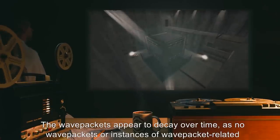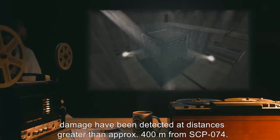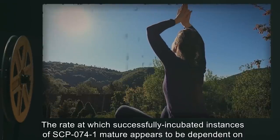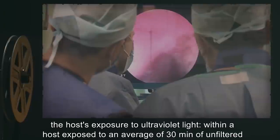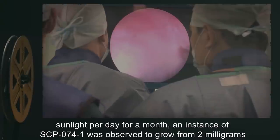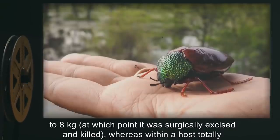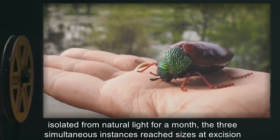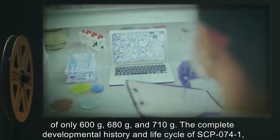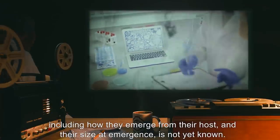The wave packets appear to decay over time, as no wave packets or instances of wave packet-related damage have been detected at distances greater than approximately 400 meters from SCP-074. The rate at which successfully incubated instances of SCP-074-1 mature appears to be dependent on the host's exposure to ultraviolet light. Within a host exposed to an average of 30 minutes of unfiltered sunlight per day for a month, an instance of SCP-074-1 was observed to grow from 2 milligrams to 8 kilograms, at which point it was surgically excised and killed. Whereas within a host totally isolated from natural light for a month, the three simultaneous instances reached sizes at excision of only 600 grams, 680 grams, and 710 grams. The complete developmental history and life cycle of SCP-074-1, including how they emerge from their host and their size at emergence, is not yet known.